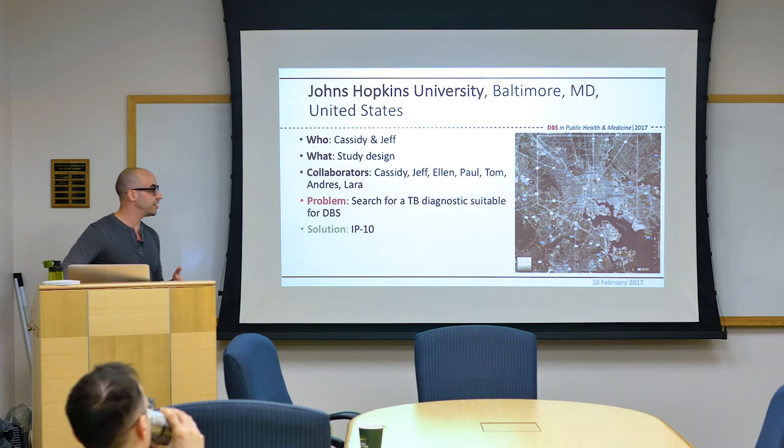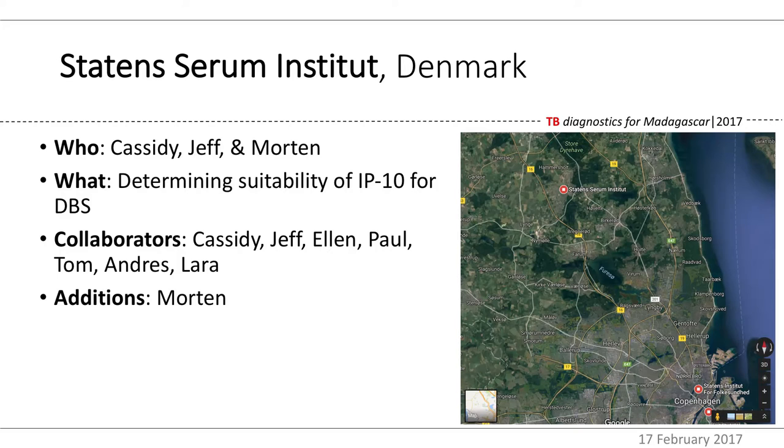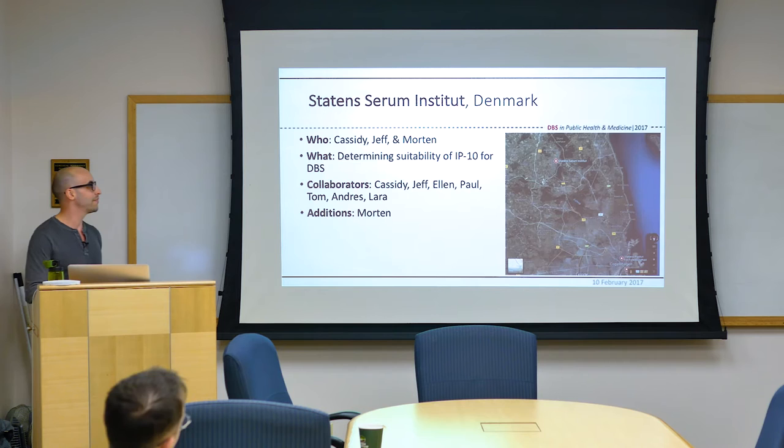We did a literature review and eventually found a TB expert in Denmark, Dr. Morten Ruwal, who had developed a TB diagnostic with peripheral blood using IP10. We reached out, told him about PIVOT, and he was happy to join. So we added the Statens Serum Institut. But there was a problem — you couldn't just prick a finger and spot it. You had to take venous blood, do prep work, then spot it on dried blood spots, meaning all the simplicity and advantages necessary for an austere environment were lost.